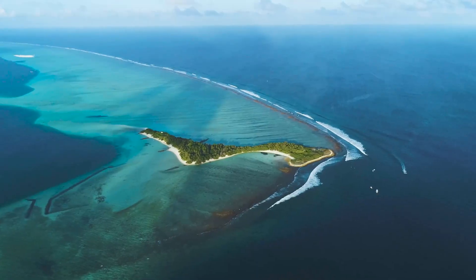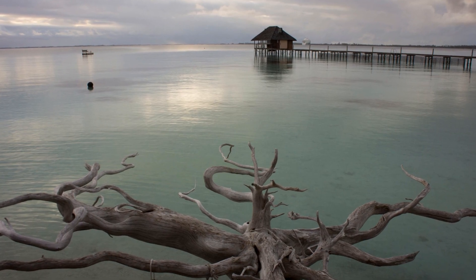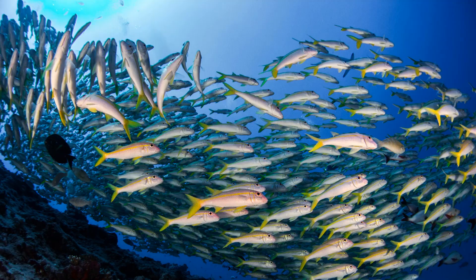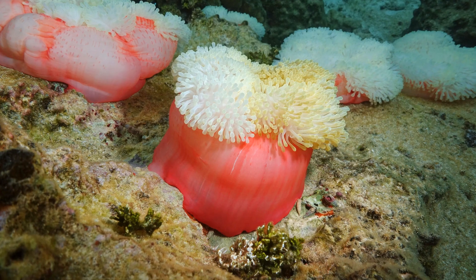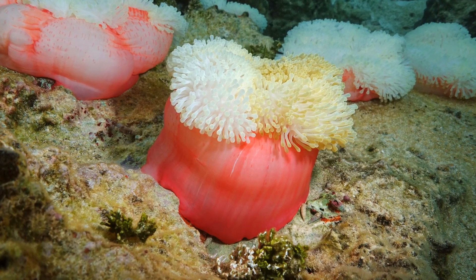Fakarava on Google Maps is more than a tool — it's your portal to an atoll where adventure and tranquility coexist. Whether you're plotting dive sites or seeking solitude in a bungalow, this digital compass is your guide to the wonders of Fakarava. Dive in, stay a while, and let Google Maps navigate your Polynesian journey.